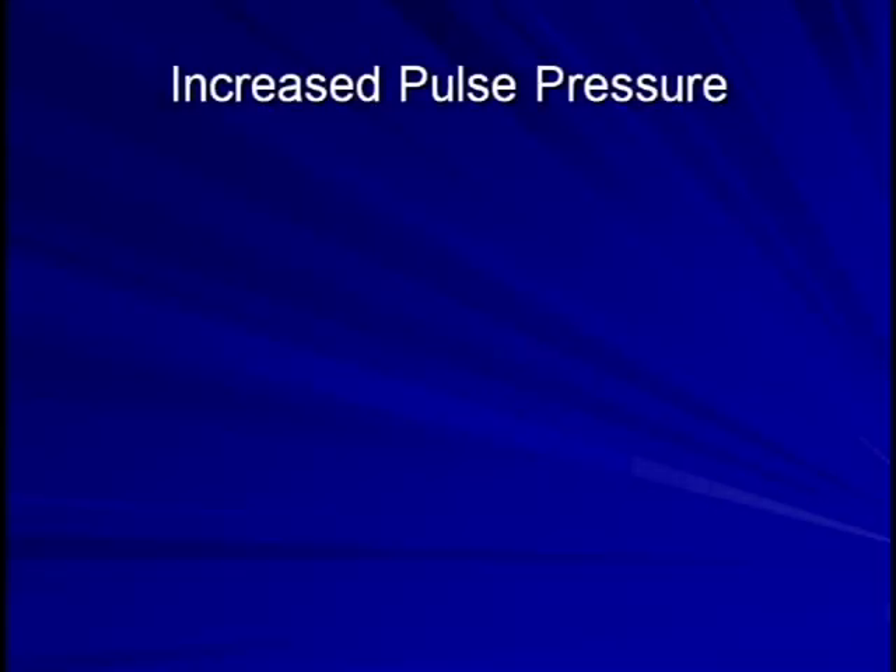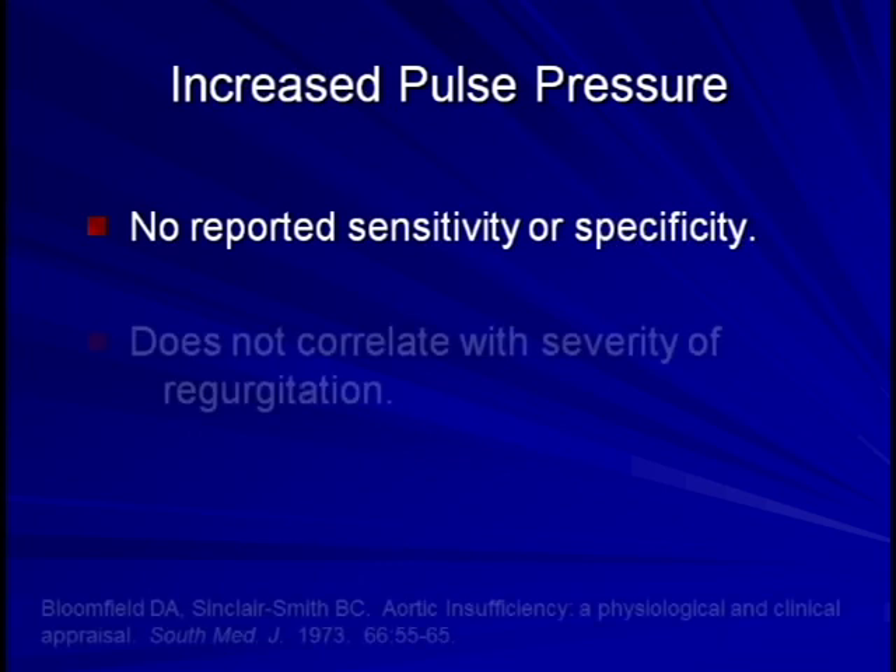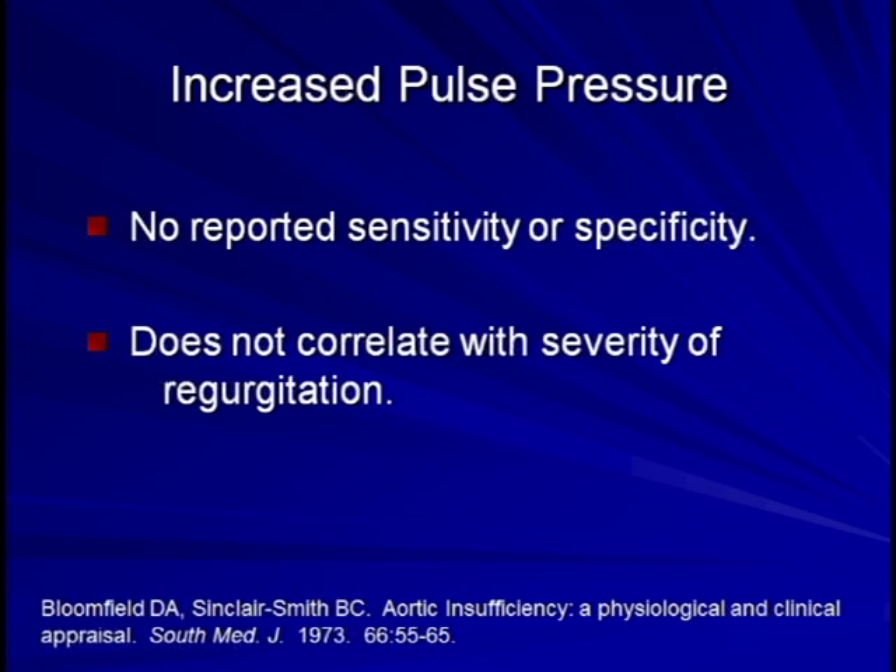Aortic regurgitation has been associated with a large number of physical signs related to the increased pulse pressure it generates. These signs are almost solely seen in chronic aortic regurgitation and not the acute regurgitation that can accompany endocarditis or aortic dissection. Although an increased pulse pressure itself is frequently observed and mentioned in many review articles, there is no reported sensitivity or specificity for it. Furthermore, one study examining 56 individuals with aortic regurgitation of varying severity found no correlation whatsoever between the pulse pressure and the severity of regurgitation.